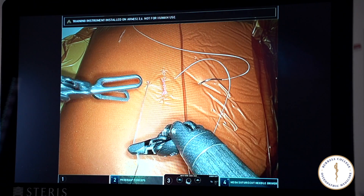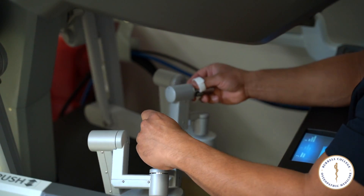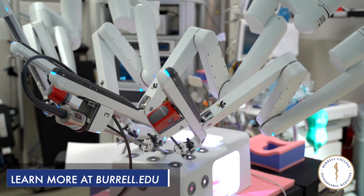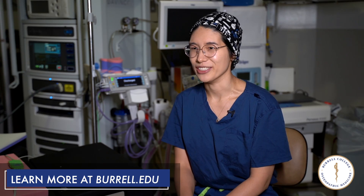I learned the robotic platform and specifically how to use the instruments. I am a visual learner, and so being able to see the surgery at a magnified view, seeing the little incisions that he makes and how we are able to take out the gallbladder, appendix, and part of the intestines through the minimal cuts has been very cool.